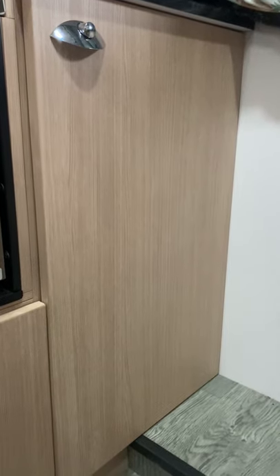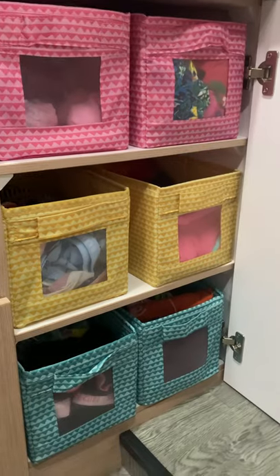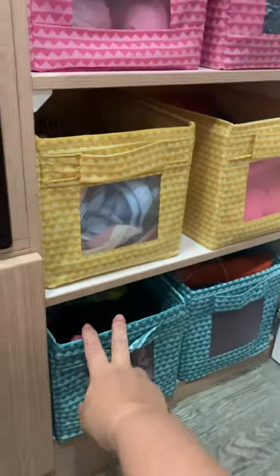So this is how we store our kids' clothes. We're covered with three shelves here, and these baskets are from Ikea. I managed to fit two of the shelves lengthways in each section there, and two across.